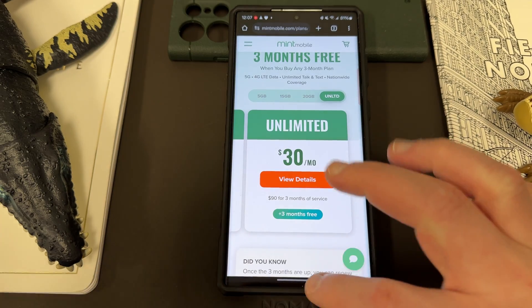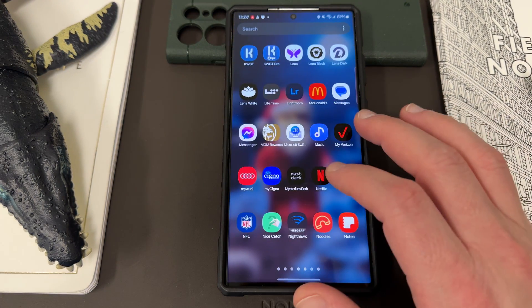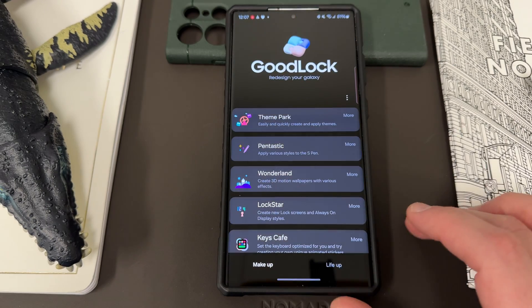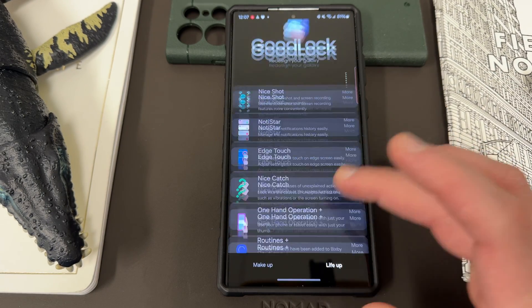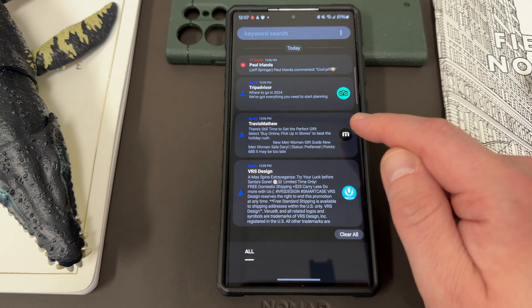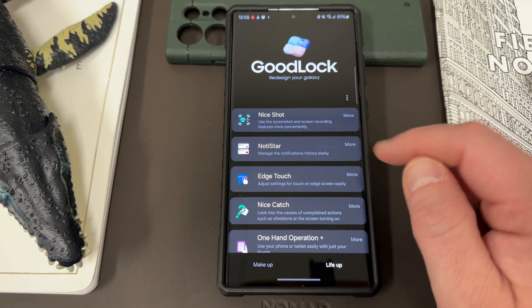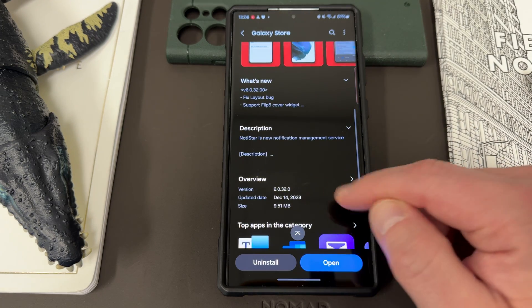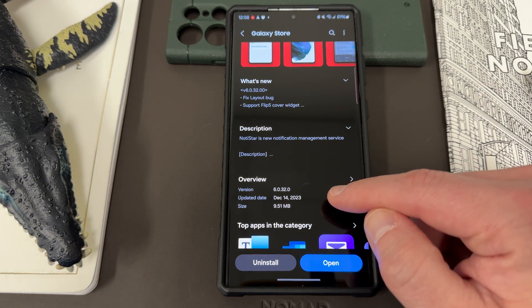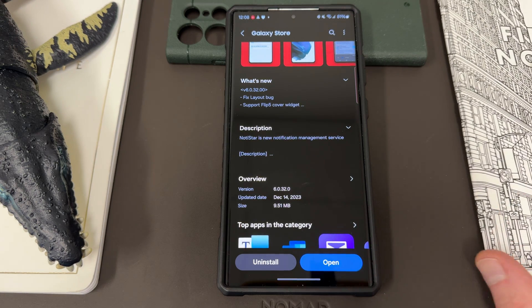So the update rolled out — I just got it last night to Notistar. There really haven't been a lot of Samsung app or GoodLock updates lately. Notistar, of course, is over here on the LifeUp side of GoodLock. This one's actually a fairly large update. Let me go into the store really quick and show you. Here it is — Version 6.0.32.0. It says it rolled out December 14th, though I didn't get it until the 18th. 9.51 megabytes.